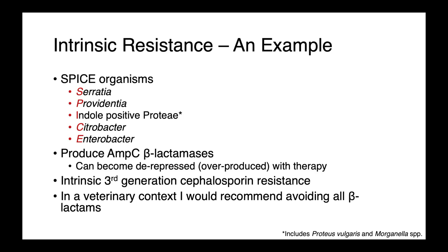AmpC beta-lactamases are a type of degradative enzyme that can break down many of our penicillin-type drugs, as well as the third-generation cephalosporins. It's important to be aware of this because knowing that the SPICE organisms are intrinsically resistant to the third-generation cephalosporins means you can empirically choose a more appropriate therapy once you have the preliminary report back from the lab — once they've identified the organism but before susceptibility testing is complete. In a veterinary context, I would recommend avoiding all beta-lactams for treating SPICE organisms.